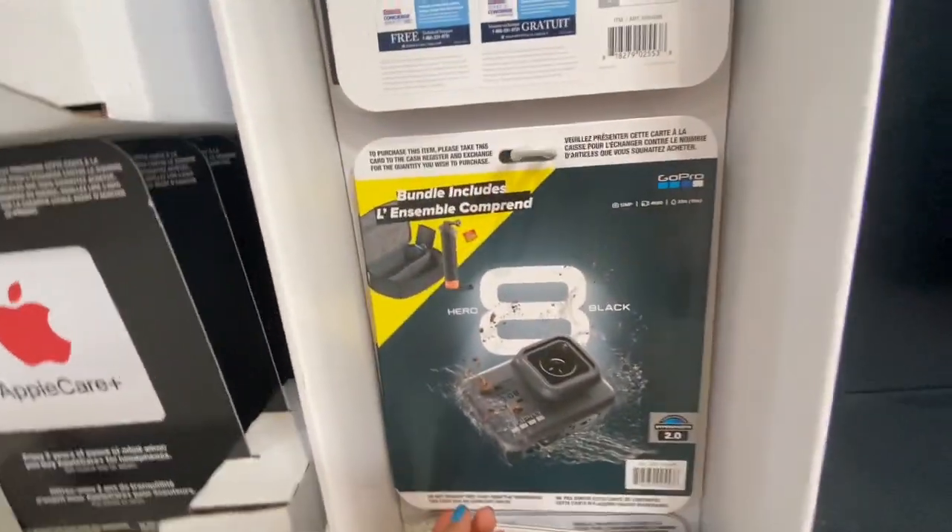48 double-A batteries were 13.99. The AirPods and AppleCare were the same price as seen in my previous video.